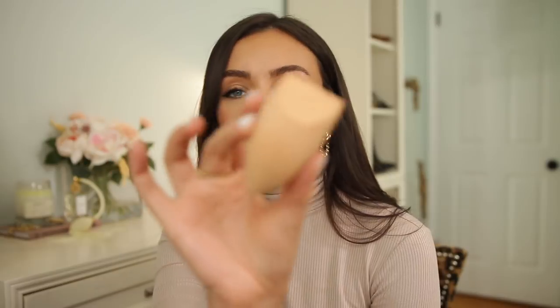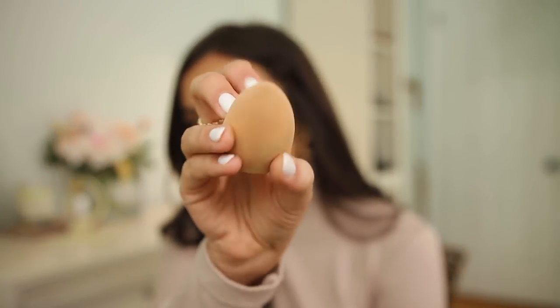Next I want to talk about a sponge I'm obsessed with. I purchased it in store at Target — it's the Sonia Kashuk filter sponge. What I love is the shape: it has a pointed tip that helps you get right in the inner corner area. Regular beauty sponges aren't the right shape for that area and end up irritating my eyes with concealer.